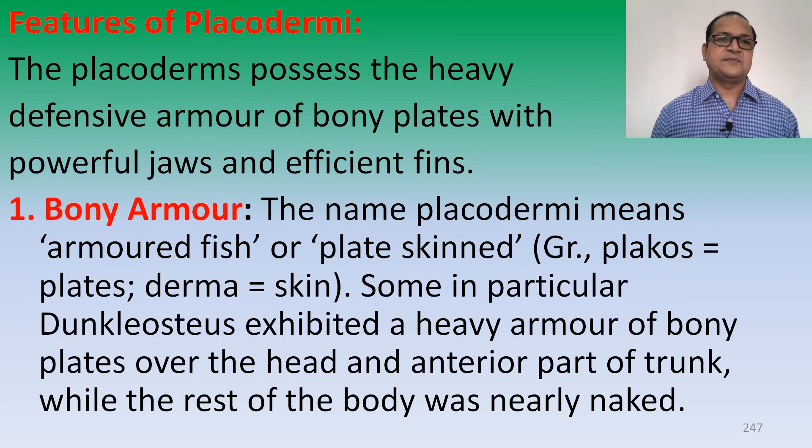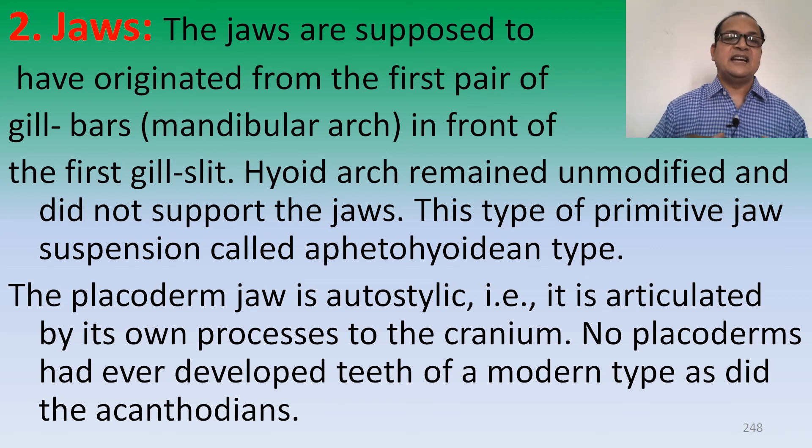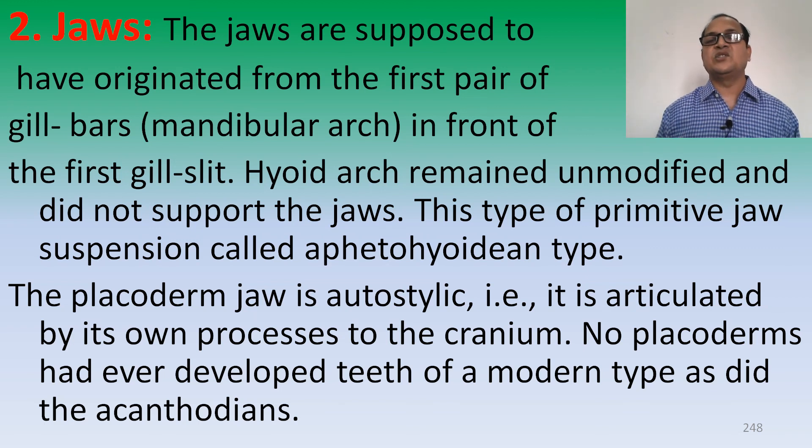Features of Placoderms: Placoderms possess a heavy defensive armor of bony plates with powerful jaws and efficient fins. First is the bony armor — a characteristic feature of Placodermi. The name Placodermi means the armored or plate-skinned fish, from the Greek words 'Plekos' meaning plates and 'Dermos' meaning skin. Dunkleosteus exhibited a heavy armor of bony plates over the head and anterior part of the trunk, while the rest of the body was nearly naked. The jaws are supposed to have originated from the first pair of gill bar — the mandibular arch — in front of the first gill slits. The hyoid arch remained unmodified and did not support the jaws.